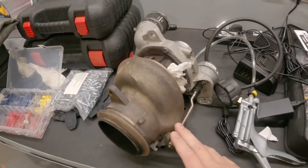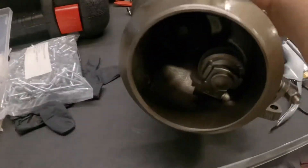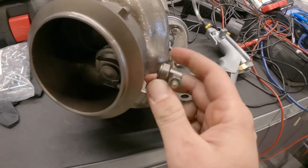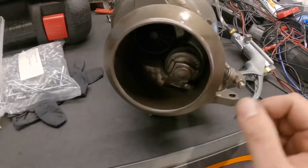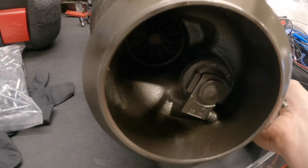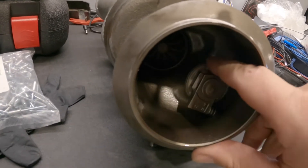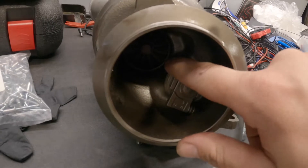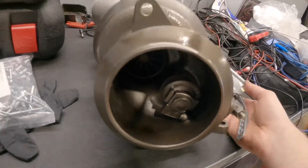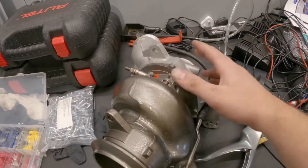We've just got the turbo back from Midland Turbos. We've got our new wastegate all on there - just took all the play out of the rod. Building up some vacuum and closing the wastegate - that's fully closed now and we've got a tight seal. We won't be losing any boost.